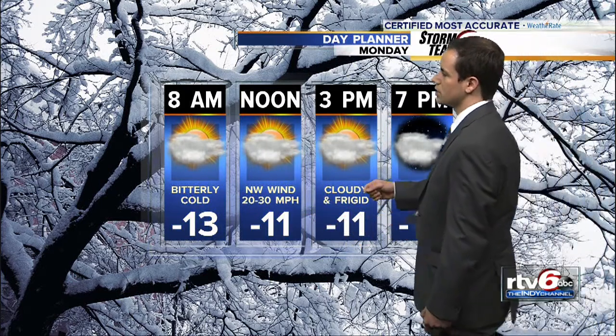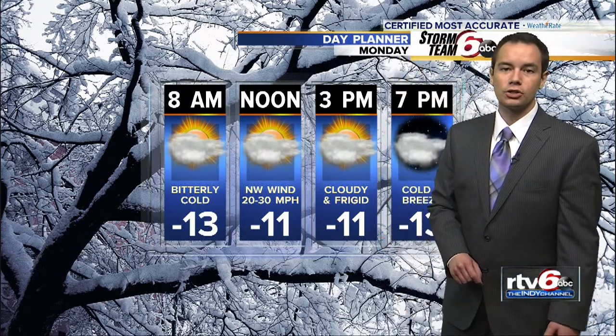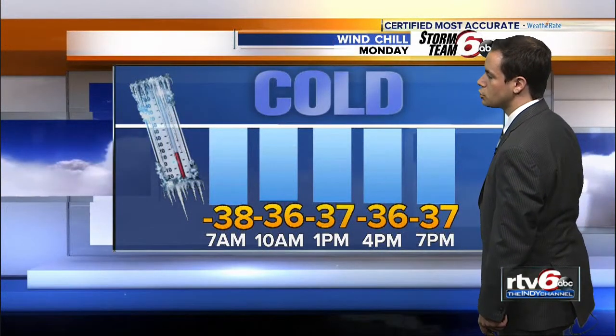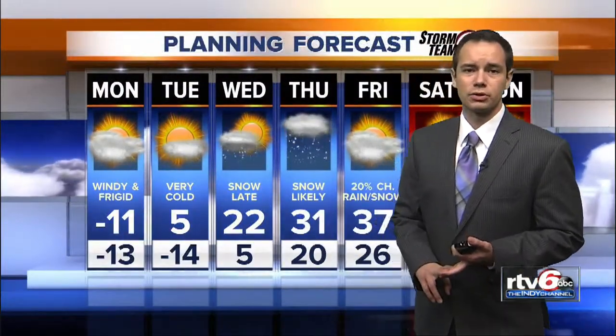We'll have cloudy skies with no additional snow. Northwest winds, though, stay quite breezy at 20 to 30 miles per hour. And the wind chill as we go through Monday doesn't move a whole lot either — it's going to be pretty much right around the mid to upper 30s below zero. So close to 40 below zero is what it will feel like at times. Dangerous, dangerous cold temperatures — certainly just stay inside if you can.